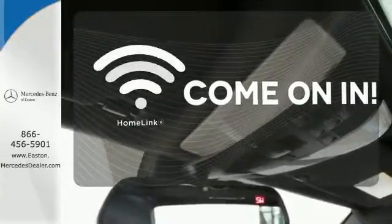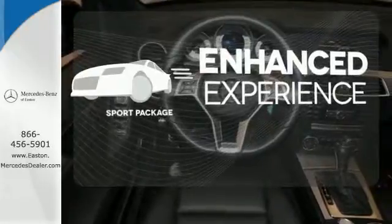Doors open and your path is well lit with Homelink. Drivability and functionality is enhanced with the included sport package.